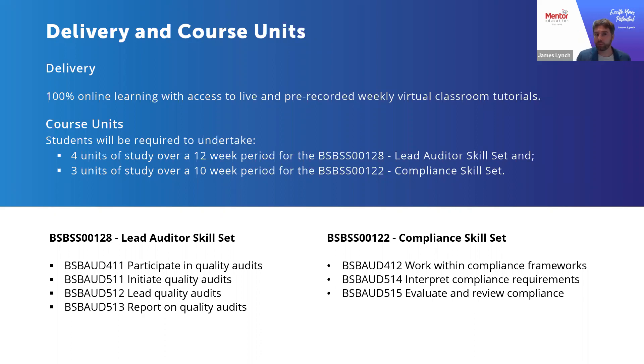One other thing worth exploring is how the skill sets can be put towards a subsequent qualification. The lead auditor skill set directly credits to the Diploma of Quality Audit. Students are able to take the completion of these four units and have them credited by an institution that delivers the Diploma of Auditing toward their course.